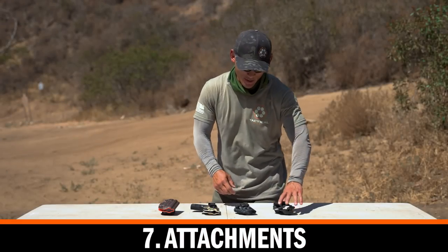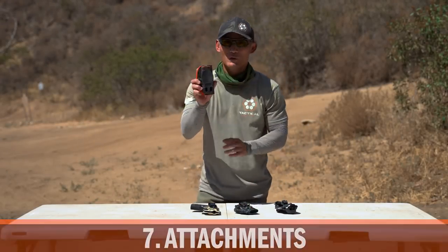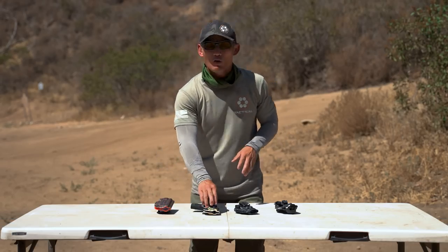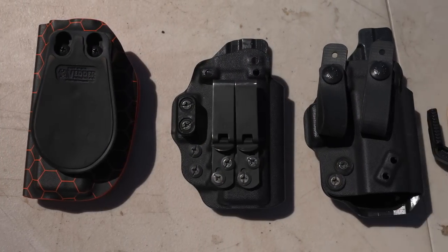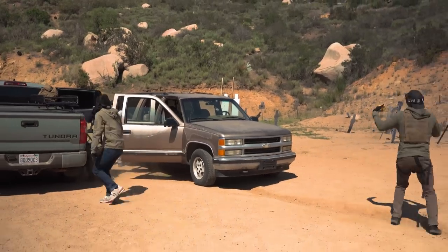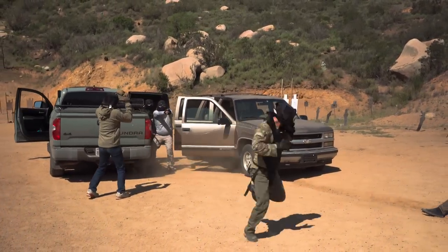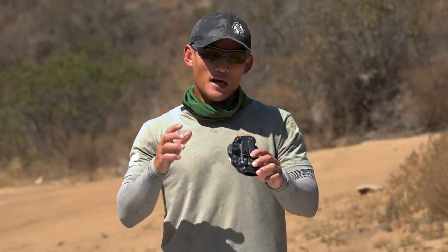Number seven is attachments. We have soft loops, clips, and outside-the-waistband paddles here — whatever type of attachment you use, you need to make sure it holds your firearm securely. We've seen many times in force-on-force training where students use their own holsters and the holster just comes right out because of a weak attachment. The attachment is just as important as the holster itself, because this is the connection between the holster and your body, and you want it to be very secure.